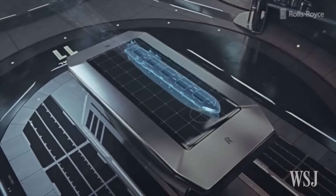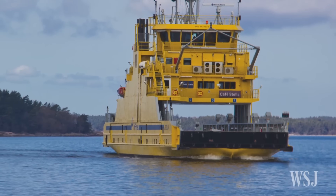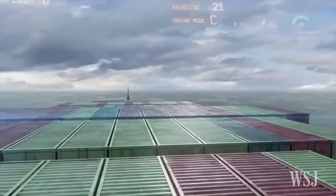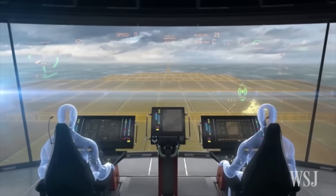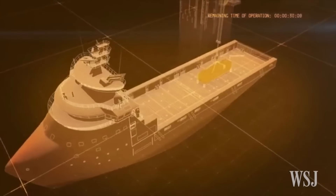With advancements in automation, AI, and green energy, a fully autonomous global shipping network is becoming a reality, transforming logistics, trade, and supply chains into a faster, safer, and more cost-effective system.